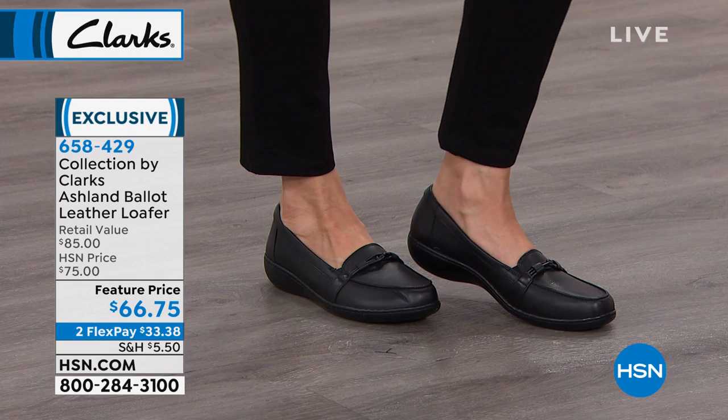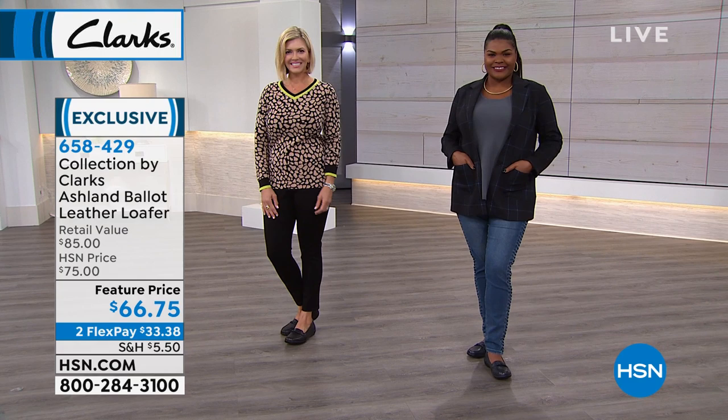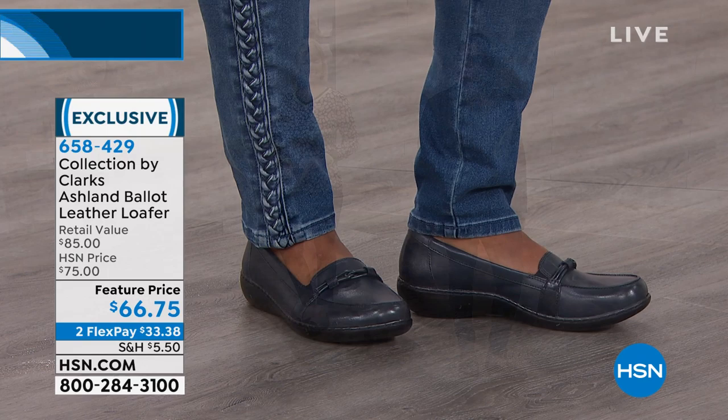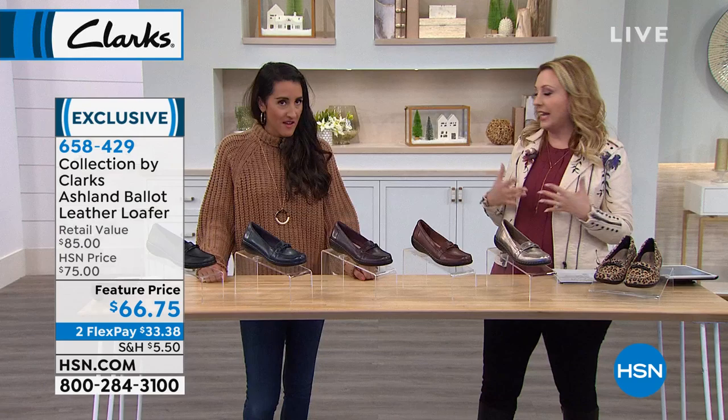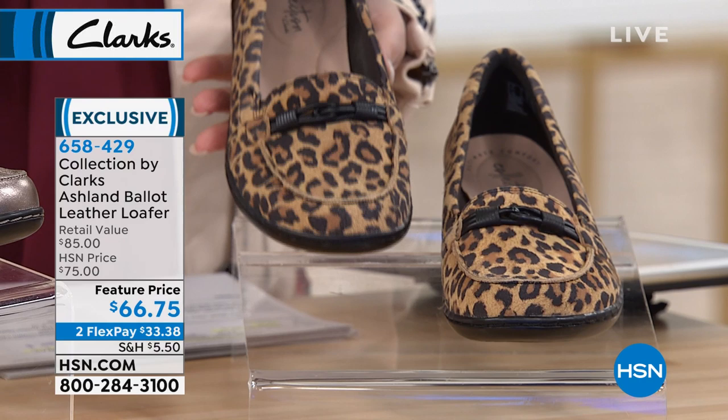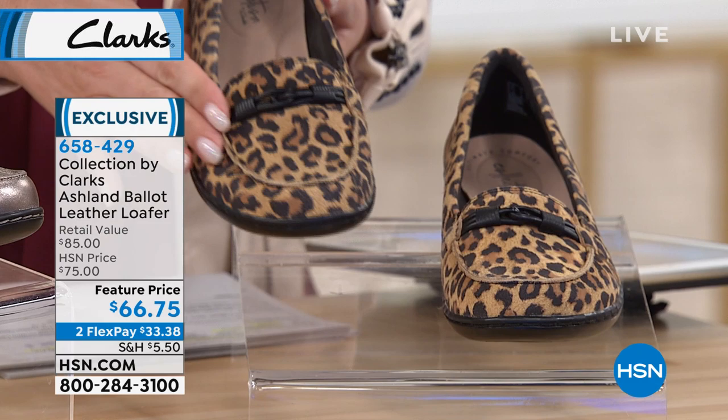The particular shoe we're starting out with is the Ashland — a ballet leather loafer, a must-have in everybody's wardrobe. The Ashland Ballet comes in leopard. Animal print is like everything and everywhere. This is genuine leather in a leopard print. Actually the leopard is suede — the other ones are all leather. Thank you for that correction.